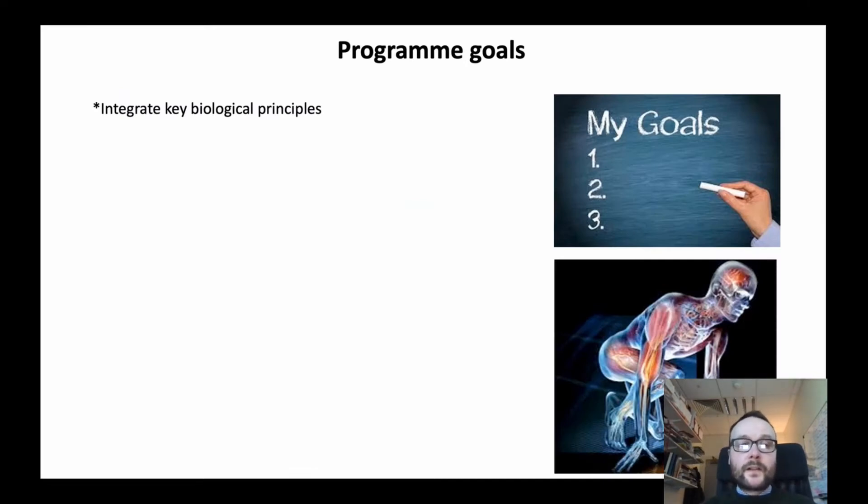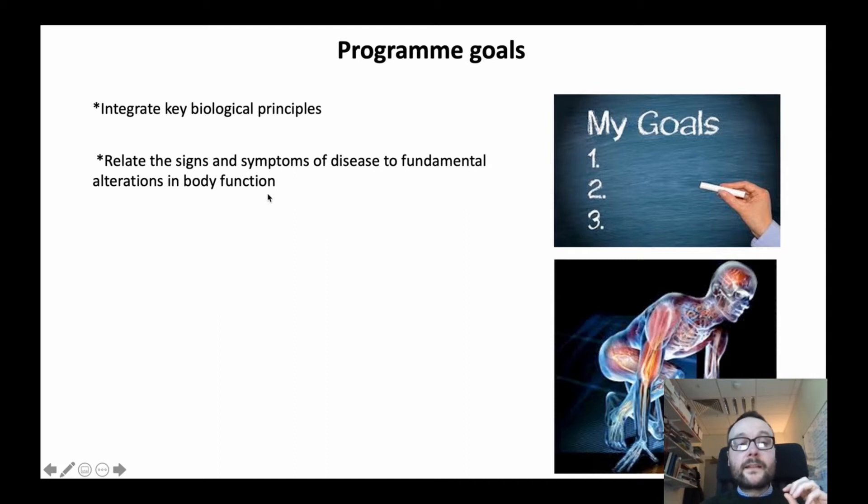The overall program goals are to integrate key biological principles in terms of the structure and function of the human body, with a natural focus on the human state. We also aim to relate the signs and symptoms of disease to fundamental alterations in body function — building that level of understanding at molecular, cellular, tissue, organ and systems level.